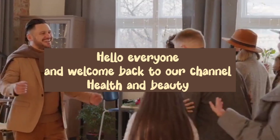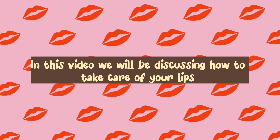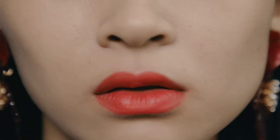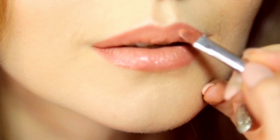Hello everyone, and welcome to today's video on how to take care of your lips. Our lips are one of the most delicate parts of our body and they require extra care and attention. In this video, we'll discuss some tips and tricks for keeping your lips healthy and looking their best.